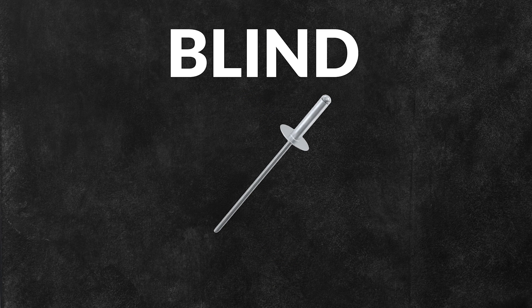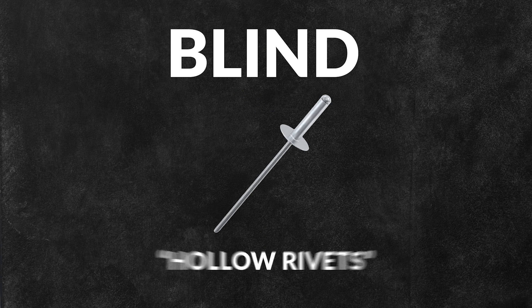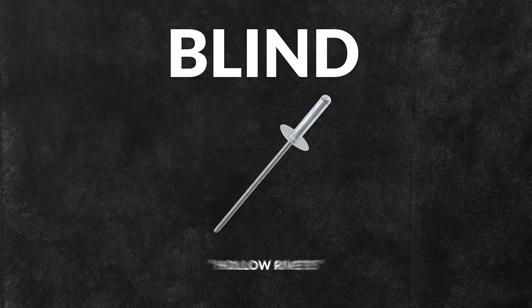Blind rivets are permanent mechanical fasteners that feature a hollow body. Also known as hollow rivets, they only require access to one side of the part, unlike solid rivets.